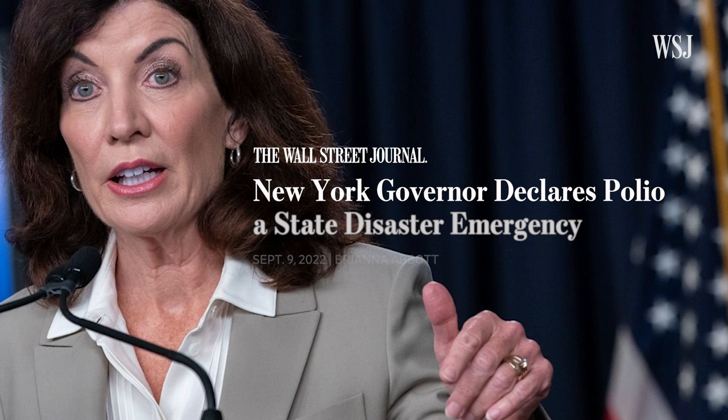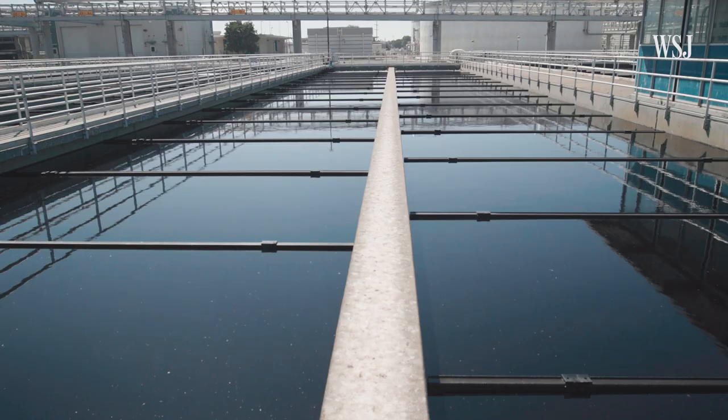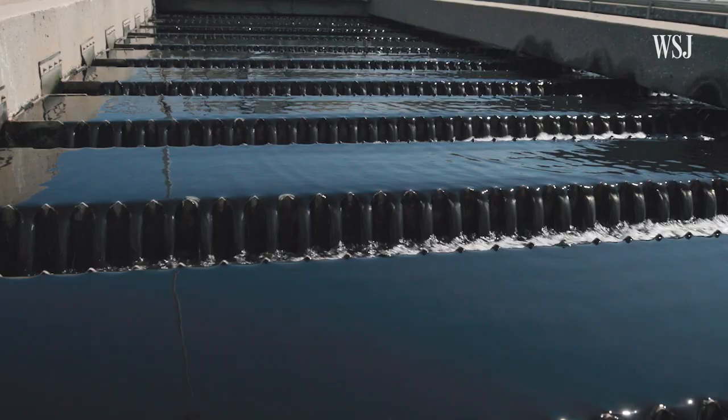After officials found poliovirus in New York's sewage, it became a state emergency. As wastewater epidemiologists like to say, everybody uses a toilet. So how exactly do researchers find viruses in our waste? And what can sewage tell us about public health?